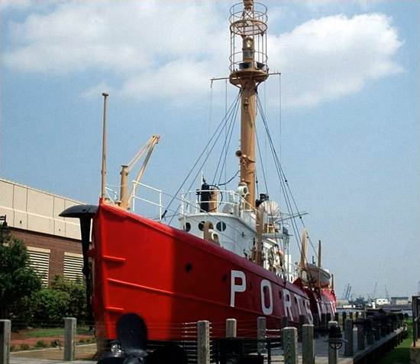During World War II the vessel was not armed, however many other lightships were. In 1951, LV 101 / WAL 524 was reassigned to Stonehorse Shoal, Massachusetts, where she served until decommissioned in 1963. The lightship then sat in harbour at Portland, Maine, until her fate had been decided.